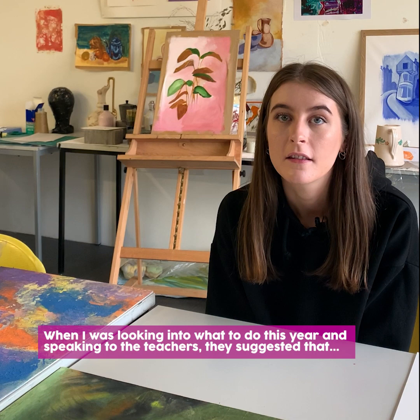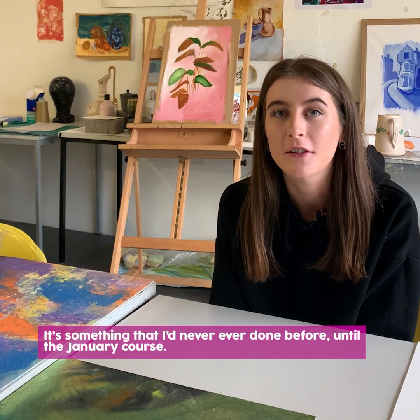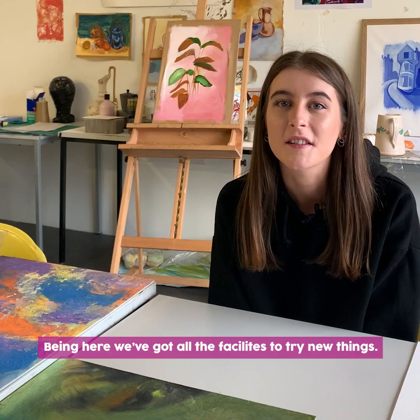My favourite medium was probably paint, but I have really enjoyed printmaking and it's something that I'd never done before until the January course. Being here you've got all the facilities to try new things.